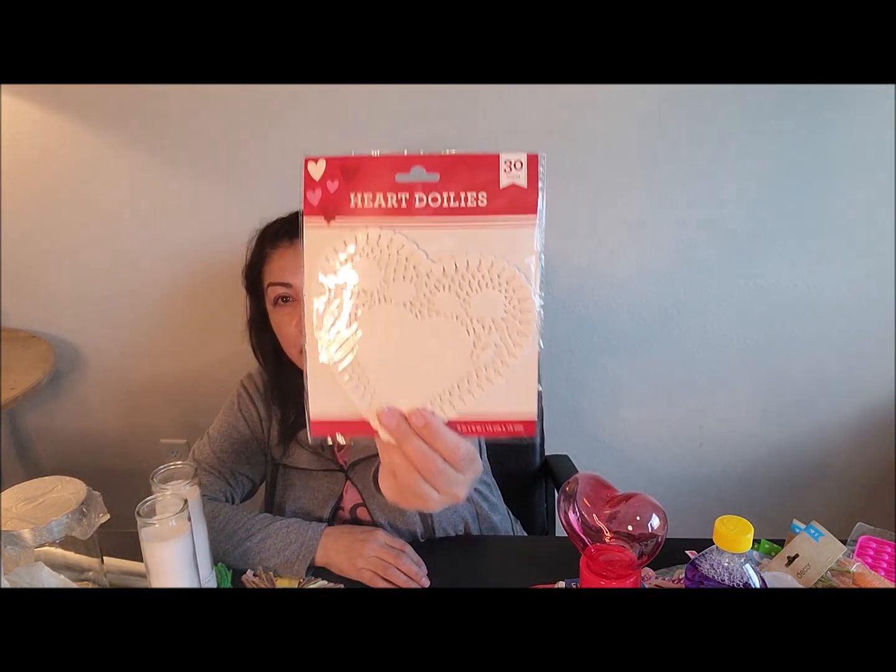I picked up these hearts mainly to use at Christmas time, not now — stay tuned to see what I do with them. I also picked up some small heart doilies. I was thinking of making a garland with them and putting them somewhere in my house. They're really pretty; they come in different sizes and I think also in pink and red, but I just picked up the plain white ones.